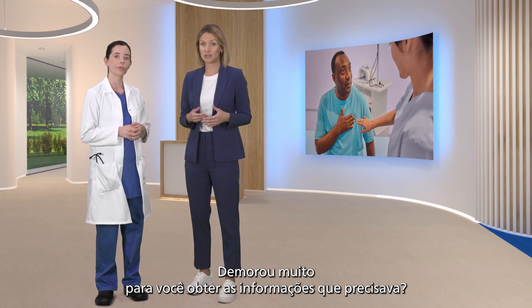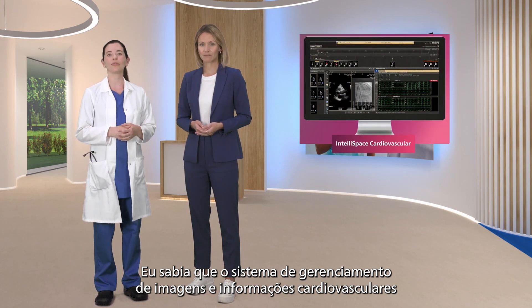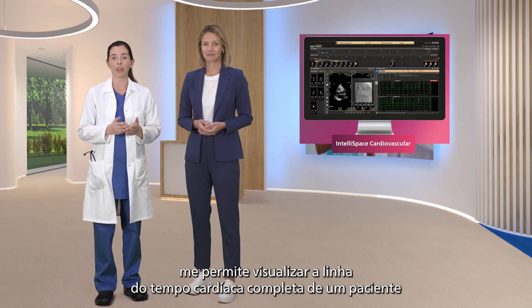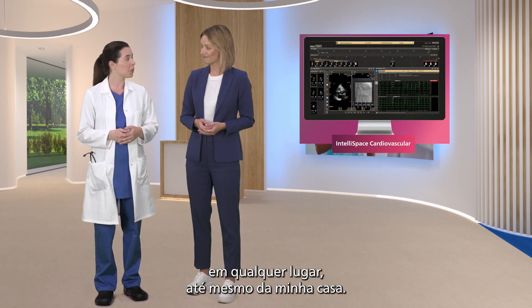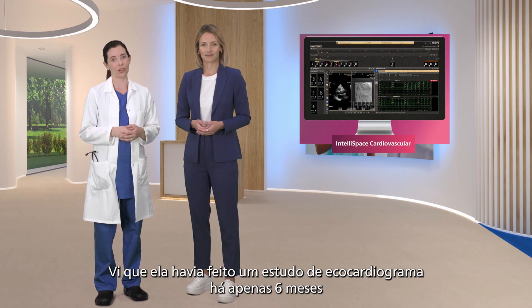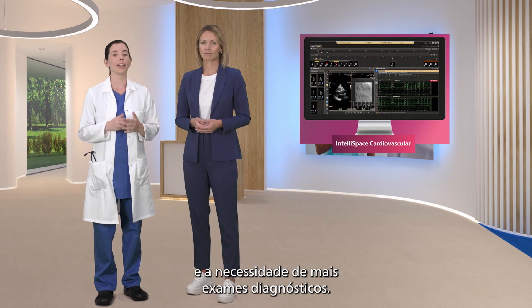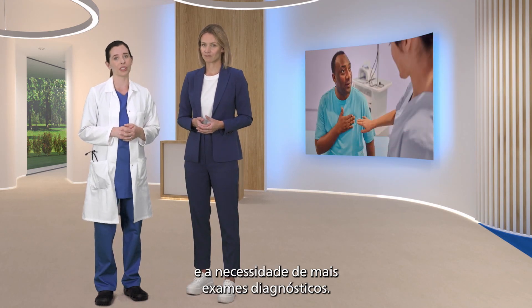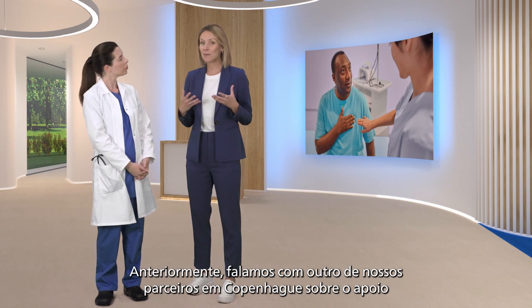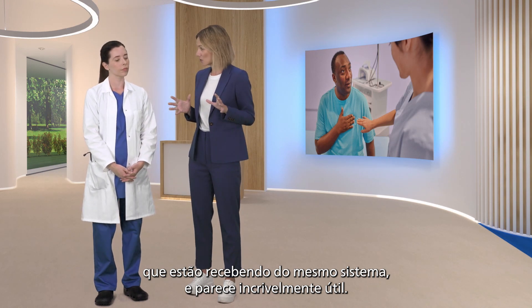Did it take long for you to get the information you needed? Not at all. Our new cardiovascular image and information management system allows me to view a patient's full cardiac timeline from basically anywhere, even my work desk at home. I saw that she had an echo study done only six months ago. That, along with her worsening symptoms, confirmed my risk assessment and the need for further diagnostic testing. We previously spoke with another of our partners in Copenhagen about the support they're receiving from the same system, and it sounds incredibly helpful.